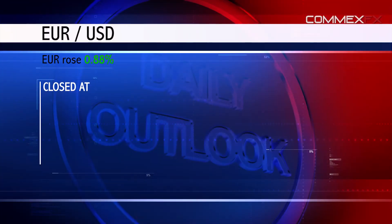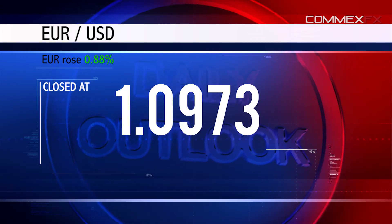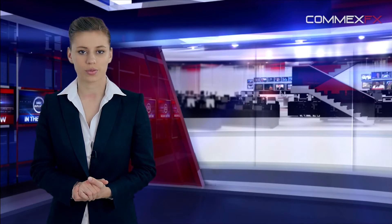The euro rose 0.88% against the US dollar and closed at 1.0973. The greenback lost ground after US consumer confidence unexpectedly slipped to 95.2 in April. The pair is expected to find support at 1.0889 and a fall scenario could take it to the next support level of 1.0808.